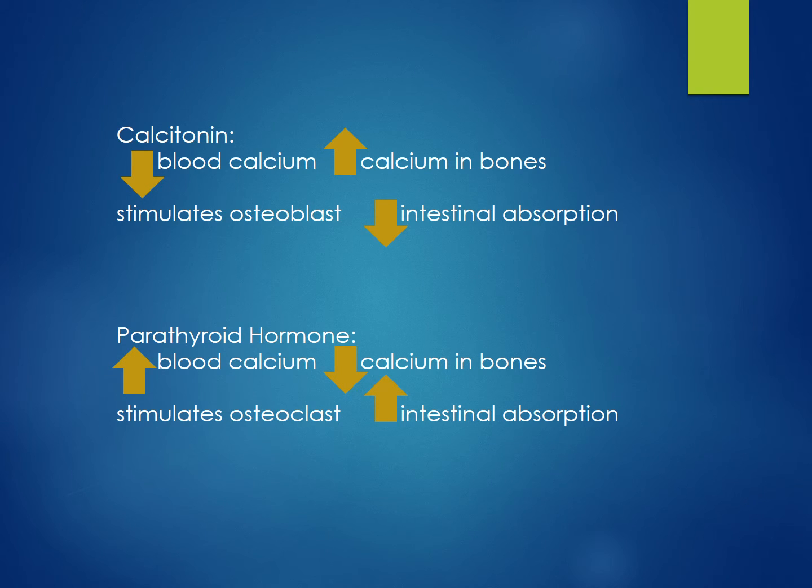As a quick review: calcitonin decreases blood calcium, increases calcium in bone, stimulates osteoblasts, and decreases intestinal absorption of calcium.